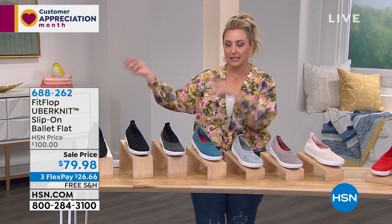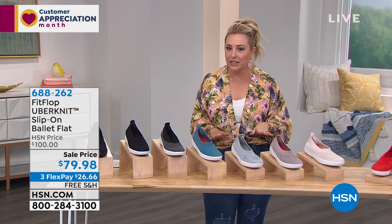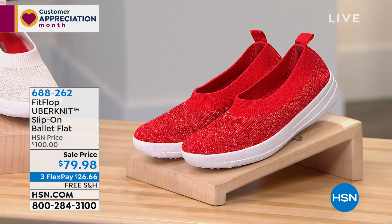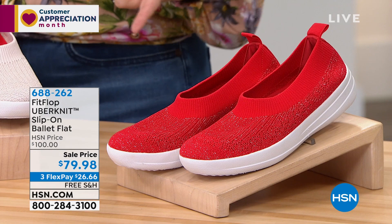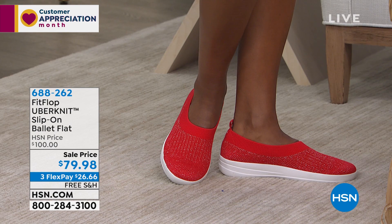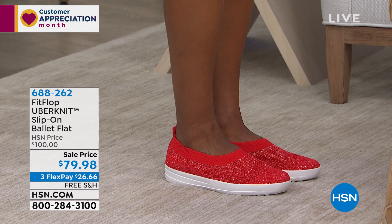If you don't love these, you can send them back. No questions asked, no problem — just plop them right back in the box, put that sticker that comes with it on the box and we'll take them back. I think you will really love how comfortable these are. It's kind of like a little bit of a sock and a sneaker had a baby.